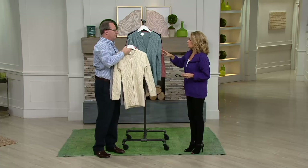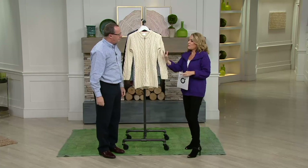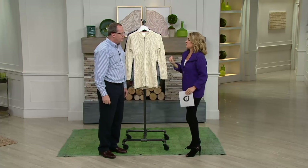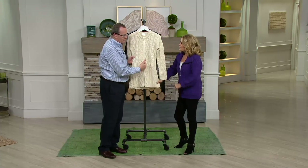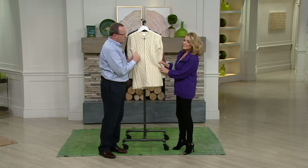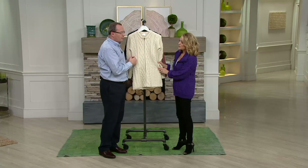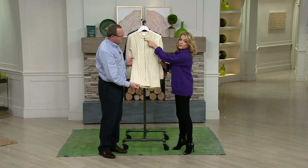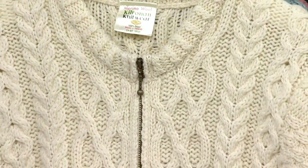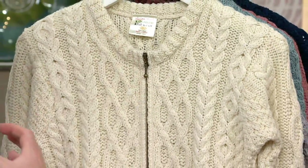This takes that traditional beautiful Irish sweater and gives it a modern, updated feel. Most Aran cardigans are all buttons, but this one is zipped — and it's a very nice zip with an antique brass finish that goes well with all the colors. There's a little ball detail at the bottom for an easy pull, which is great if you're wearing mittens or gloves. It also has a double collar, which gives it a bit more structure.